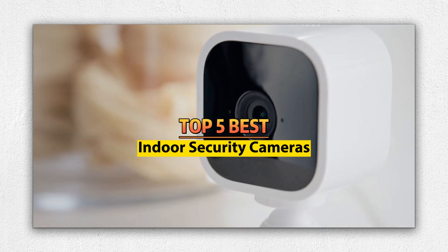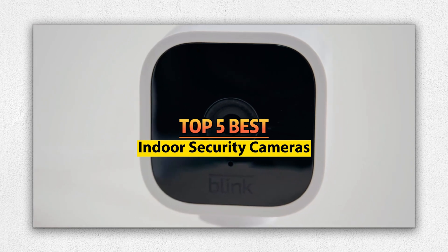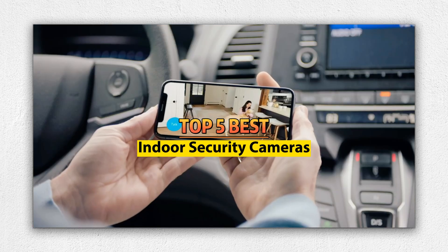Hello friends, welcome to our review show channel. Today's the top five best indoor security cameras on the market. Get ready for honest and in-depth product reviews that will help you make informed buying decisions. Subscribe to our YouTube channel for more new product reviews.